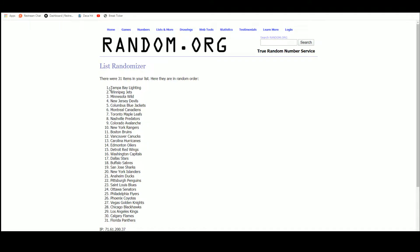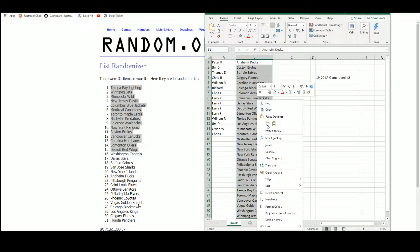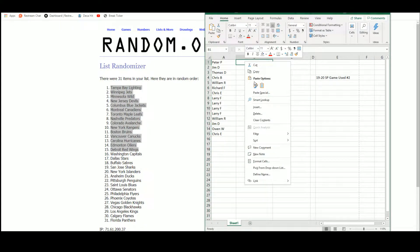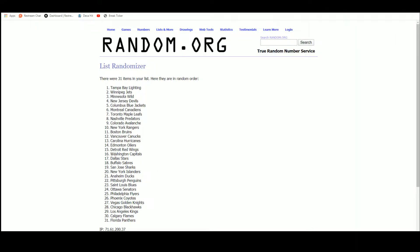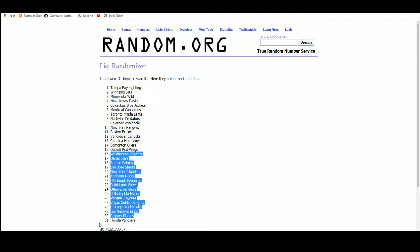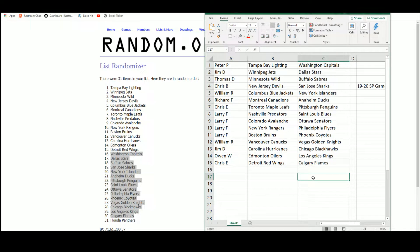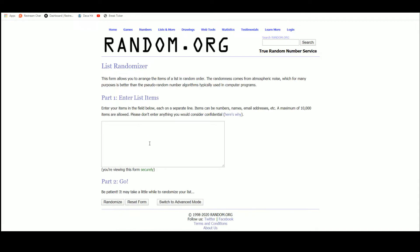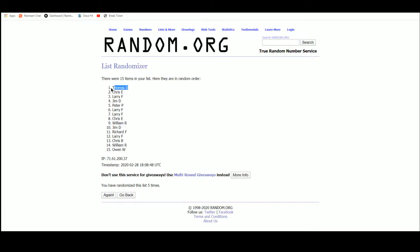And 5 randomizations done. So we'll go from Tampa down to Detroit to get our first team here, and we'll go Washington down to Calgary for team number 2. The final team here is the Panthers.